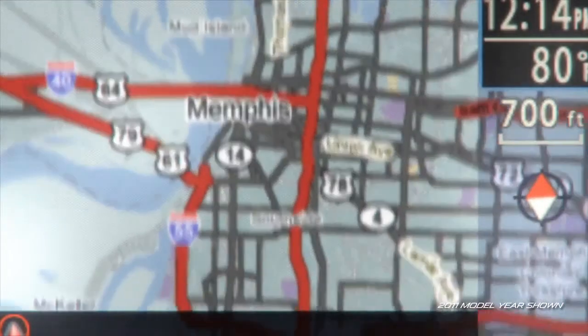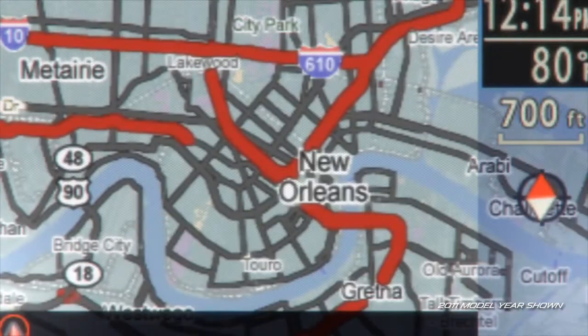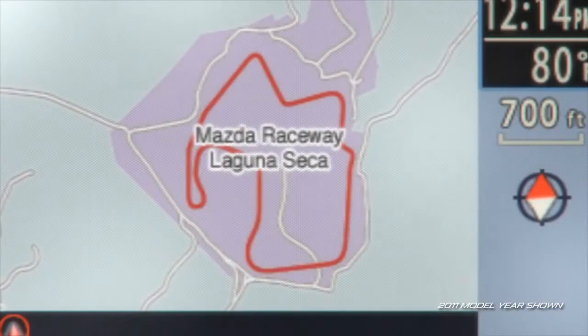Or going from the blues of Memphis to the Zydeco rhythms of New Orleans. Or like taking 180 laps around the Mazda Raceway Laguna Seca. Get the picture? It's FAR.